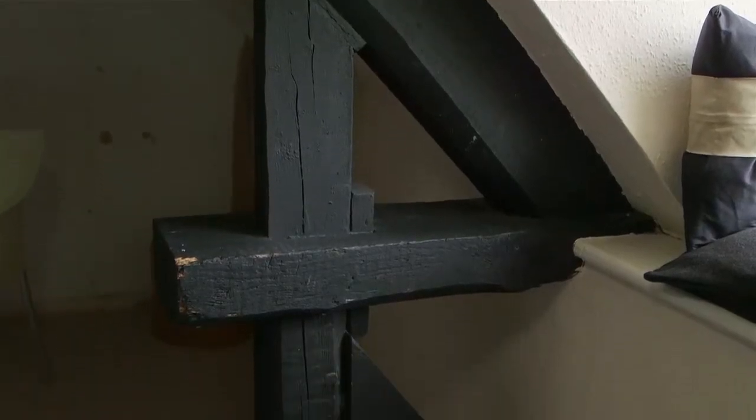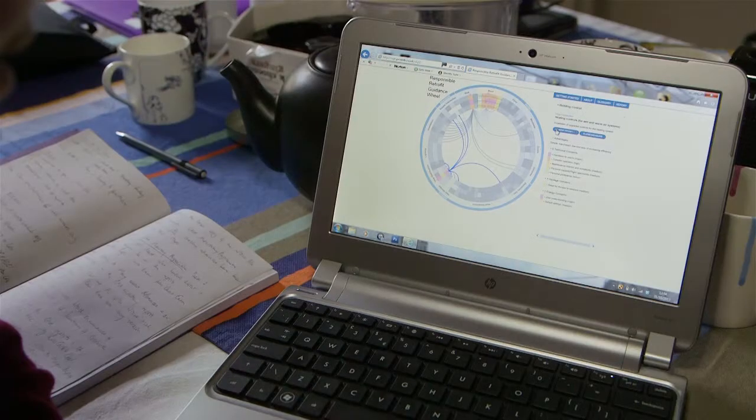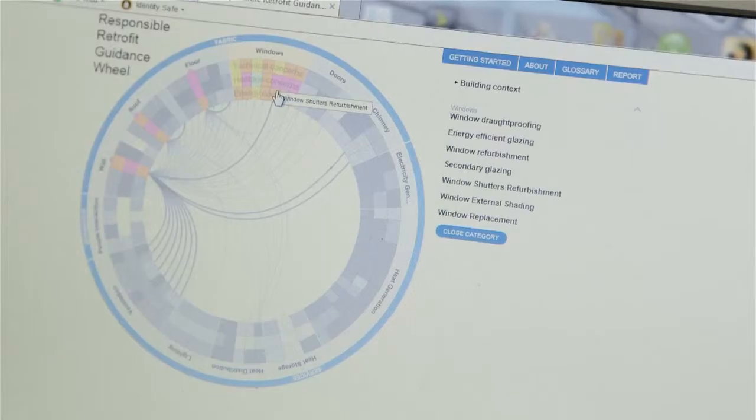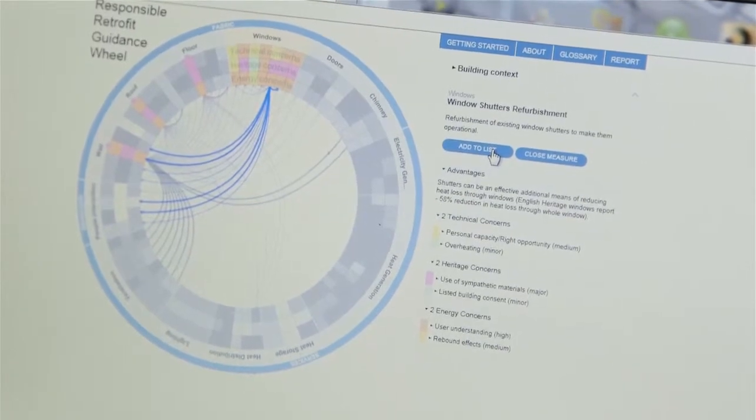In terms of who the users of the wheel are, initially it was aimed at the Green Deal. It was very much linked to the Green Deal, which has lots of players — from the assessor to the specified designer to the provider. What we're trying to do is focus on the provider because it's who is taking the risk.